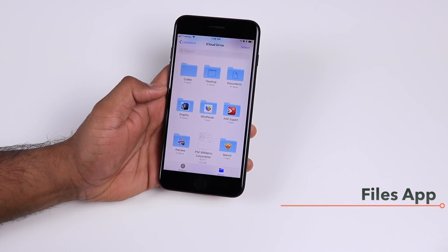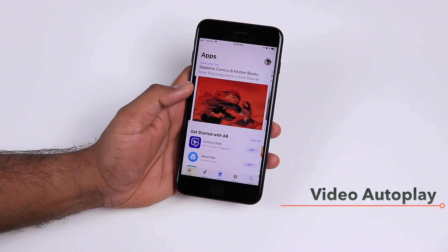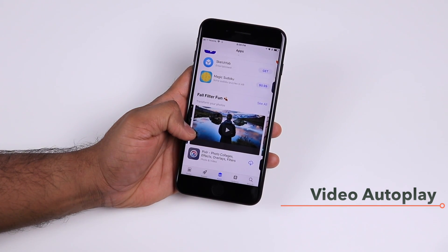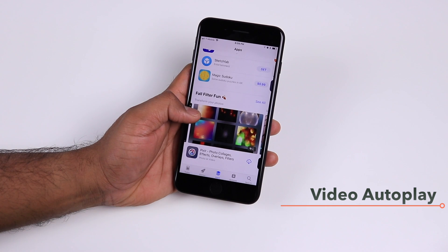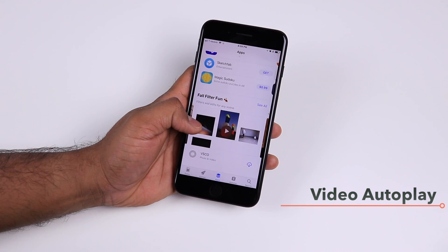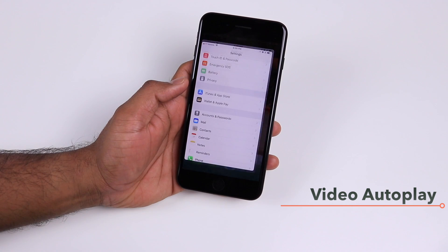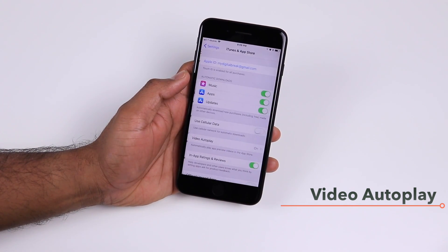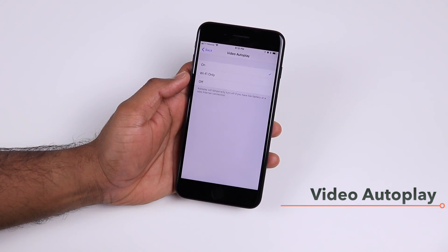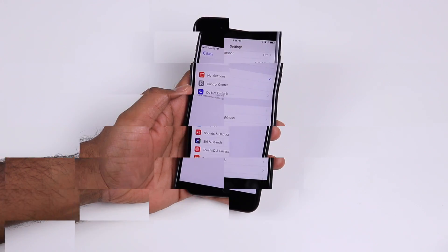In the App Store with iOS 11, videos start playing automatically as you scroll through them, which can be frustrating. If you want to control this behavior, go to Settings > iTunes & App Store and there you have the option to turn off video autoplay entirely or restrict it to Wi-Fi only networks.